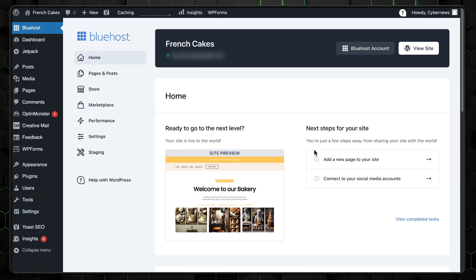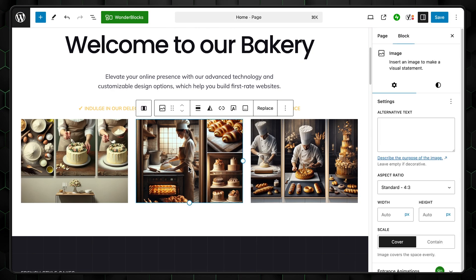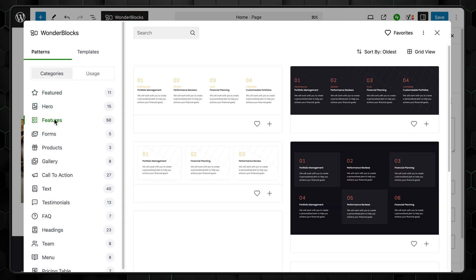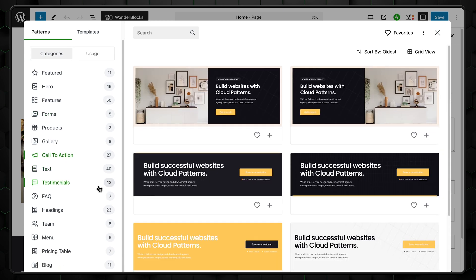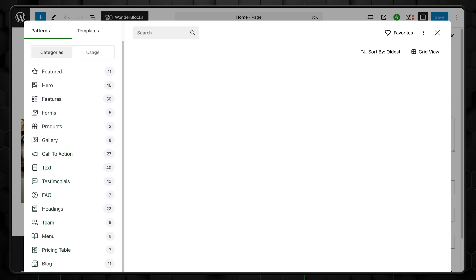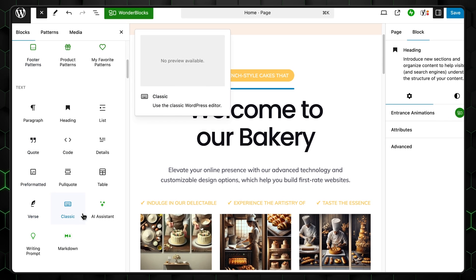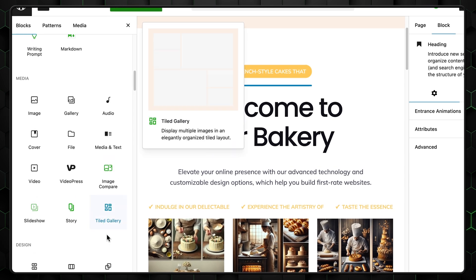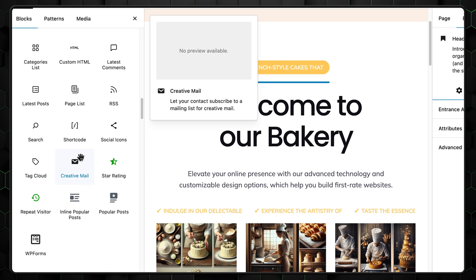Another issue is the lack of a direct way to jump into the builder. You have to navigate to a page or post and work on them individually. That said, the selection of elements and sections is actually pretty great. You'll find basic tools alongside more advanced options, like integration with Amazon or a SoundCloud player. But here's the thing — everything else feels like standard WordPress functionality. At this point, am I even reviewing Bluehost's builder, or just WordPress with a few extra steps?